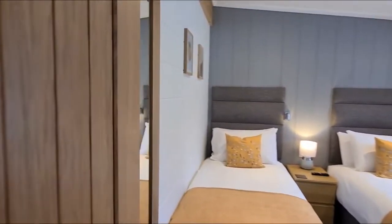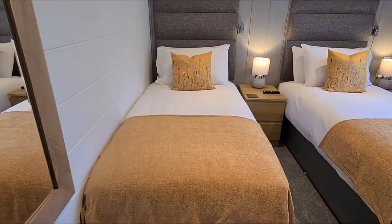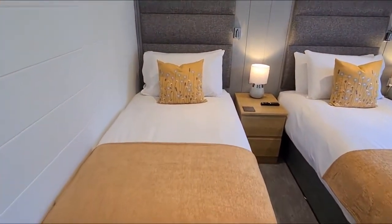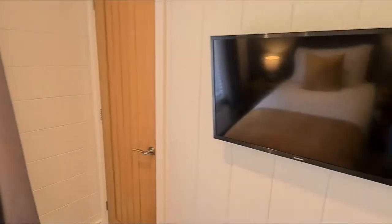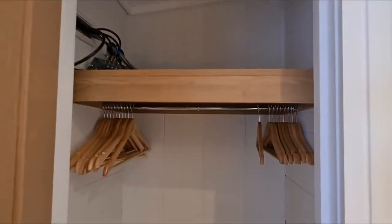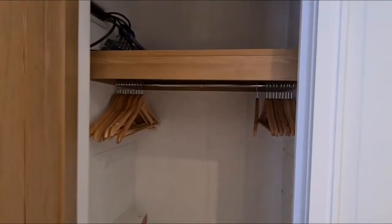Leaving here, we'll come into the twin bedroom. Lovely mellow colours — the aqua, yellow and grey. Of course, you've got the television on the wall as well, so even the children or the extra grown-ups can enjoy TV in bed. And of course, there's a wardrobe as well.